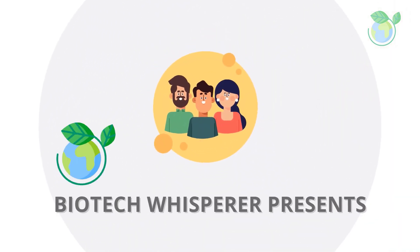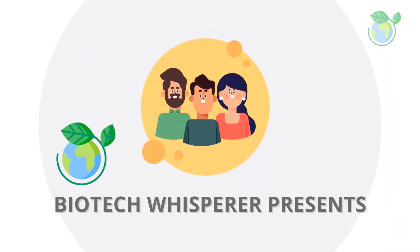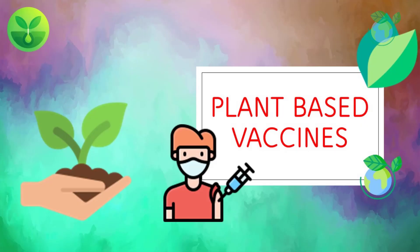Good morning YouTube. Did you know that some vaccines are made from plants? It's true. Instead of using eggs or animal cells to produce vaccines, scientists are using plants like tobacco, potatoes, and tomatoes to create plant-based vaccines.